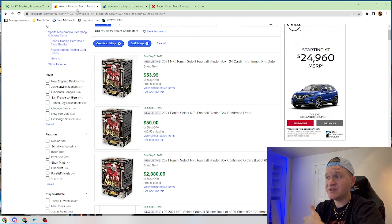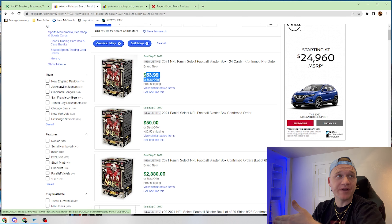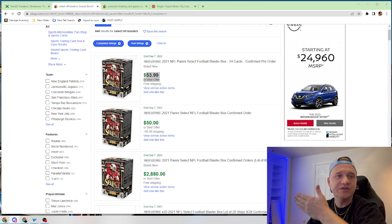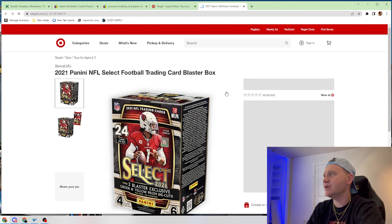If we come over here, we see that Select Blasters are also selling for $53.99. These did actually release this morning as well. We're going to pull these up on the screen and calculate the total cost if you were to go for these items — and if you successfully got them, how much you would have made this morning.